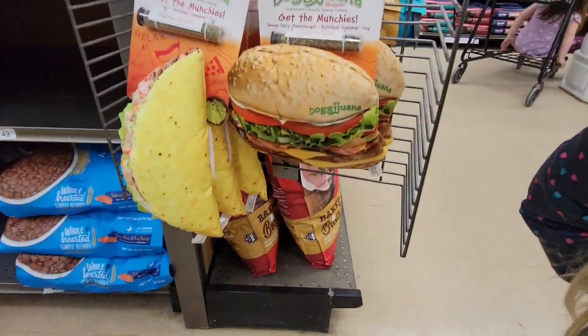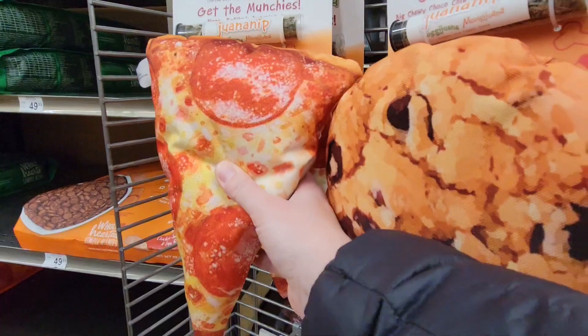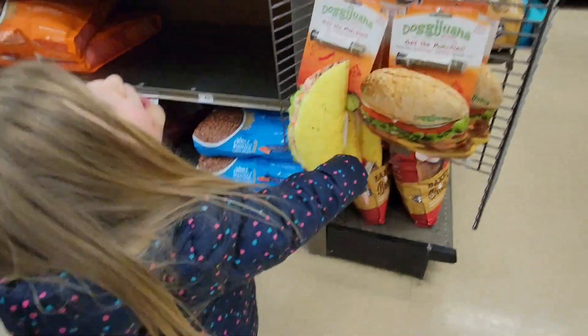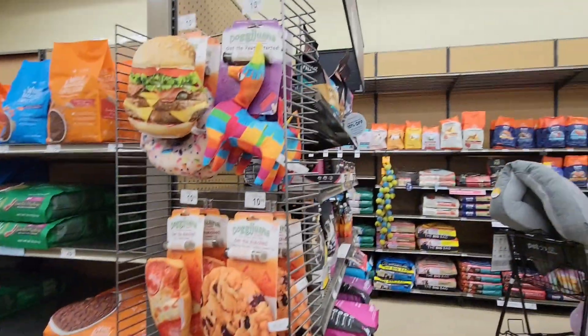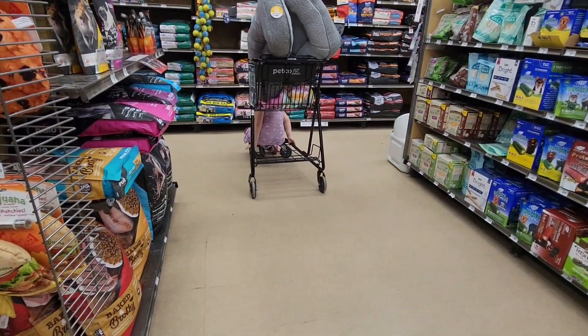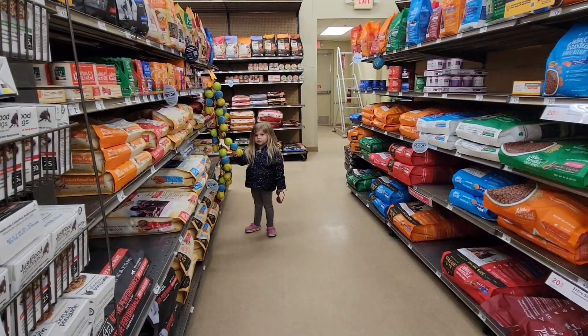I found a cheeseburger and a taco and a chocolate chip cookie and pizza! And look at this — here's a donut. That's cool. And it's a lamb. We do need some tennis balls to throw for the doggy.